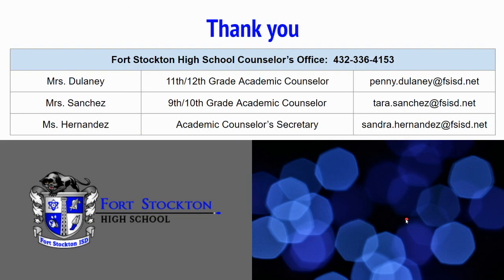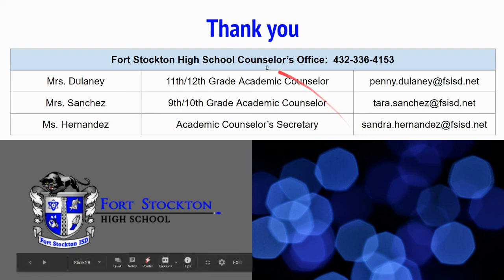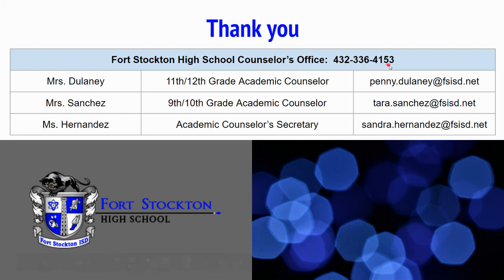Thank you for your time. I appreciate you watching this video. If you have any questions, feel free to call 432-336-4153. Our junior/senior counselor is Ms. Delaney; you can reach her at penny.delaney@fsisd.net. My name is Tara Sanchez, I am the 9th and 10th grade academic counselor; you can reach me at tara.sanchez@fsisd.net. And our secretary, Ms. Hernandez, is at sandra.hernandez@fsisd.net.